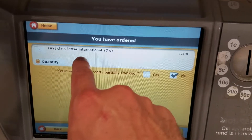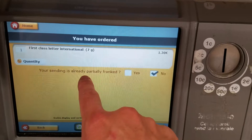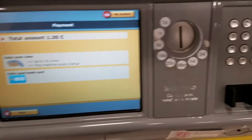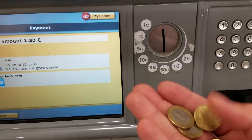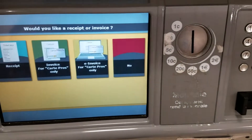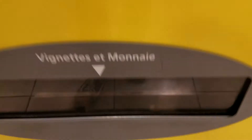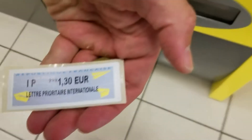It asks if your sending is already partially franked — no. So we'll confirm our purchase and then we've got to pay. You can pay with card or coins. I'm going to be paying with coins. I don't have a euro 30, so I'm putting in two euros. I do not need a receipt, so I hit no. That should print that out and give me my change at the same time. There you go.